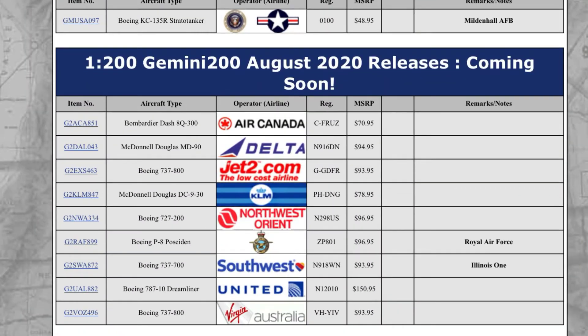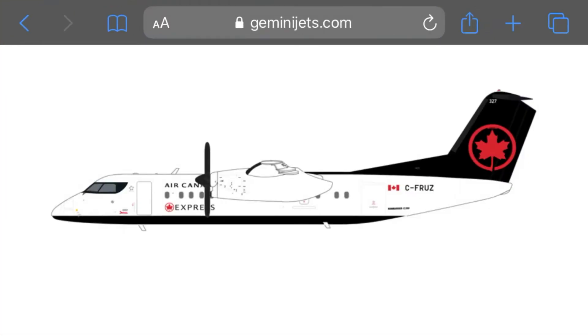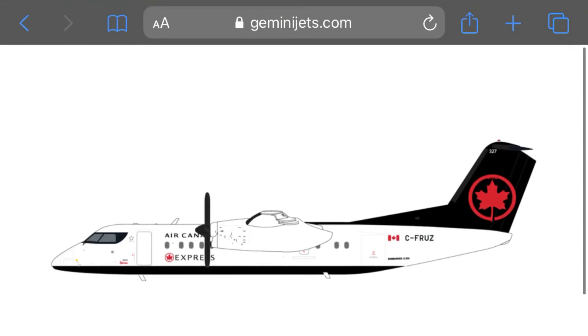Now we're moving on to the Gemini Jets 1-200 August 2020 releases. First up we have a Bombardier Dash 8 Q300 Air Canada, registration Charlie Foxtrot Romeo Uniform Zulu. That's a cool looking plane. I like the Air Canada color scheme — the black and red, I think it's pretty cool. The propellers usually spin on these type of planes, so hopefully they do on this one. I like the cockpit, and the black line around the cockpit is really cool too.